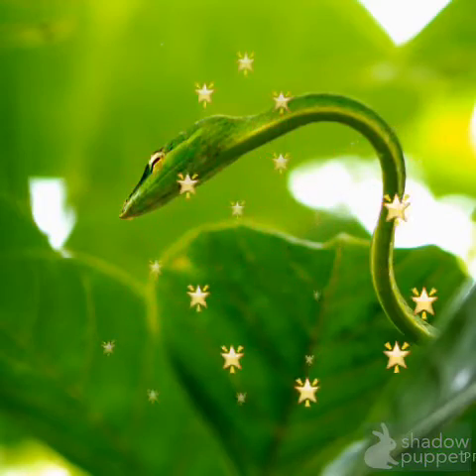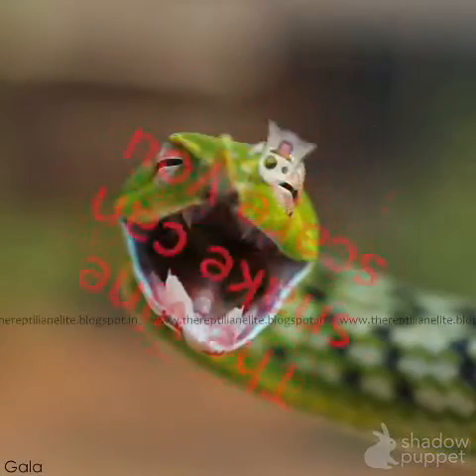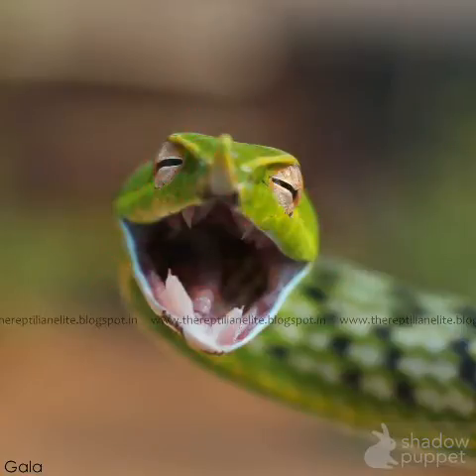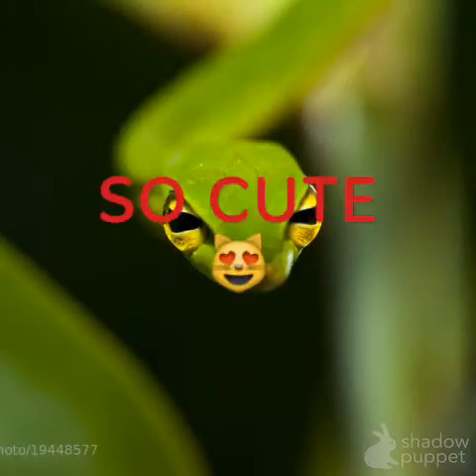The vine snake eats lizards, frogs, and birds. The vine snake looks green with slimy scales and has two large teeth in the back of its mouth. The vine snake is very active in the day.